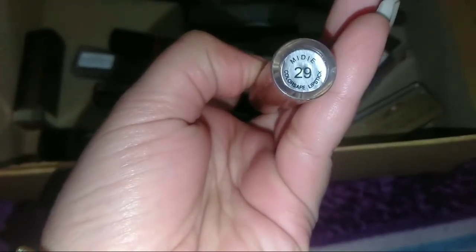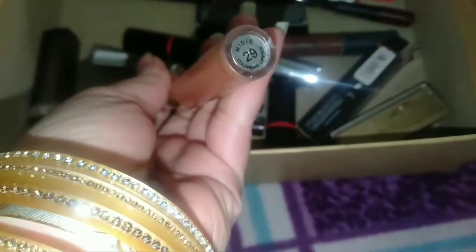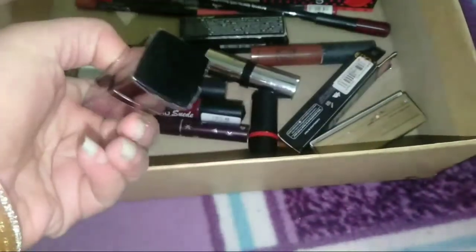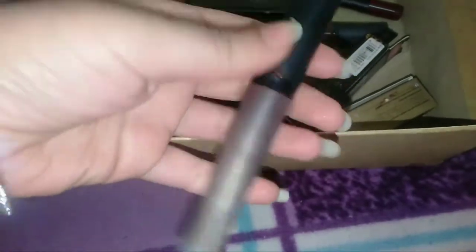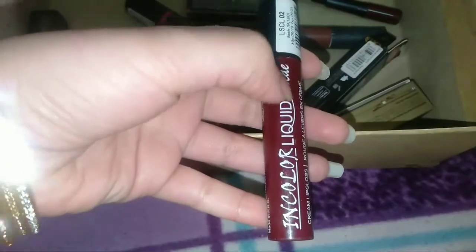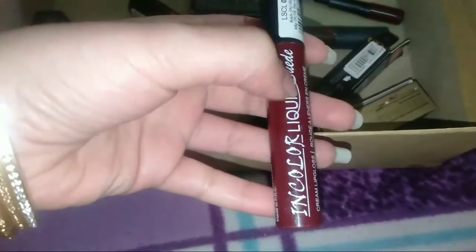Next I have this lip gloss from the brand Color Safe — the shade is very good. I have a lip liner too and this is so good, I totally loved it. Next, Rich Girl lipstick — very good shade but not long lasting. Blue Haven lipstick — my favorite one, but it was bad. I don't love that shade. Next, I have the In Color shade — it's very patchy on my lips, but I love this color.